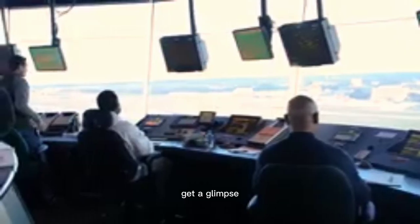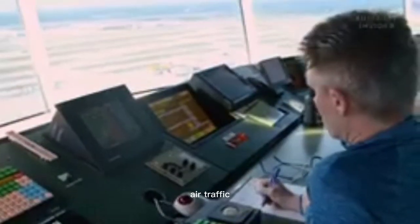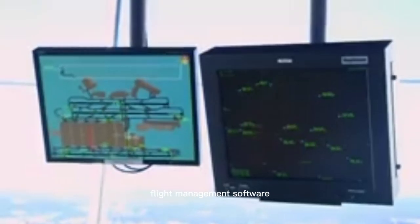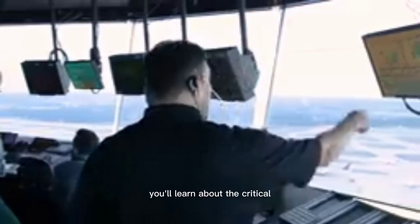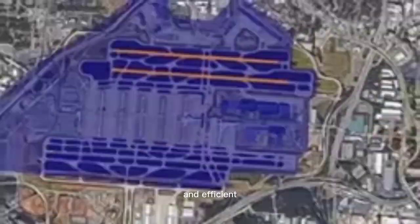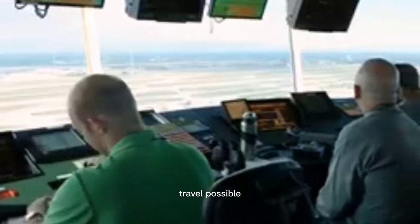You'll also get a glimpse of the latest technology used to manage air traffic, including radar screens, flight management software, and other state-of-the-art equipment. You'll learn about the critical role played by air traffic controllers in ensuring the safe and efficient movement of aircraft, and gain a deeper understanding of the complex systems that make air travel possible.